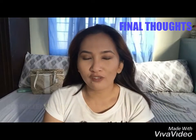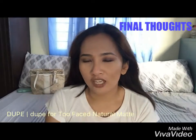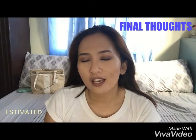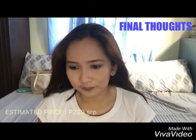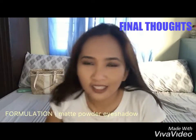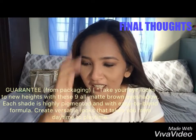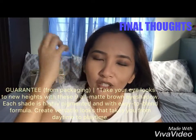Final thoughts. Value for money, okay siya. For $2.20, okay naman siya. Pigments niya is okay. Longevity niya, pagdating sa aking oily lids, okay naman siya — nagtagal naman siya kahit pa paano.